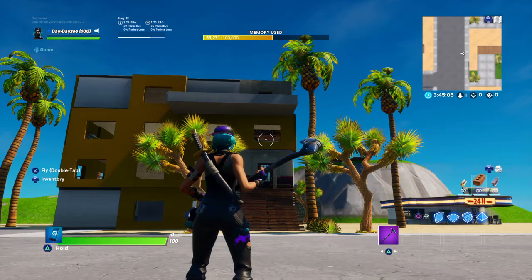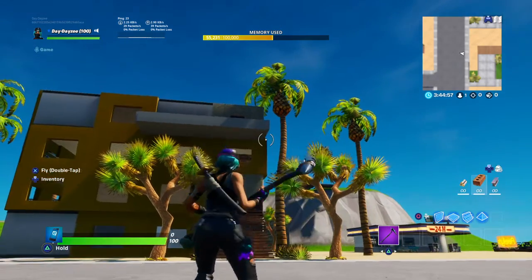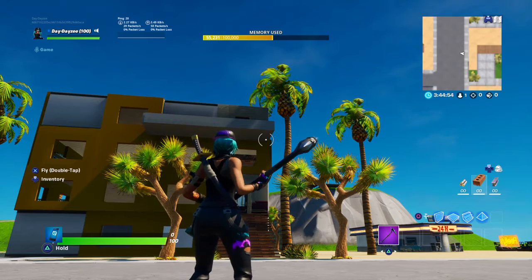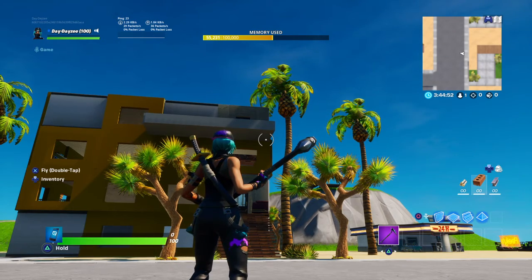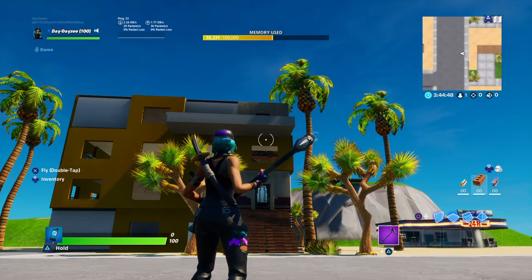What's up guys, DayDayZ here back again with another video. Today I am here with another Las Vegas house. I finished this today — surprisingly it didn't really take me that long to do this one because I already had the stuff from the last house.